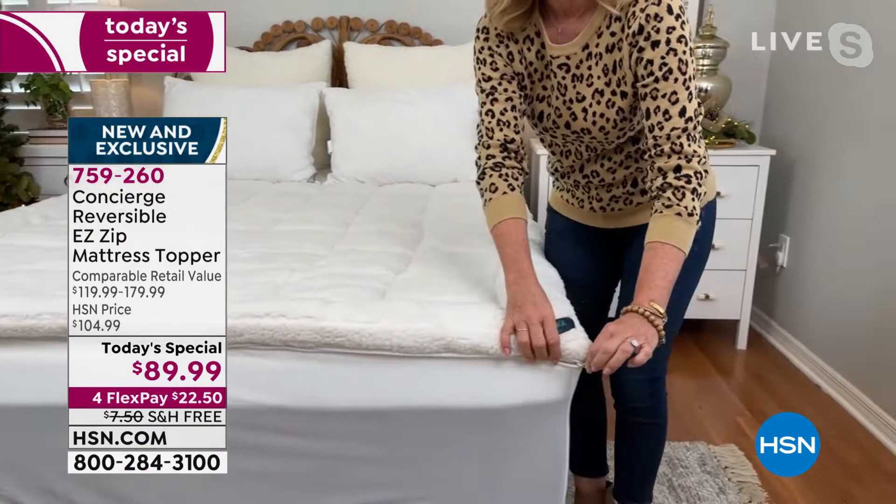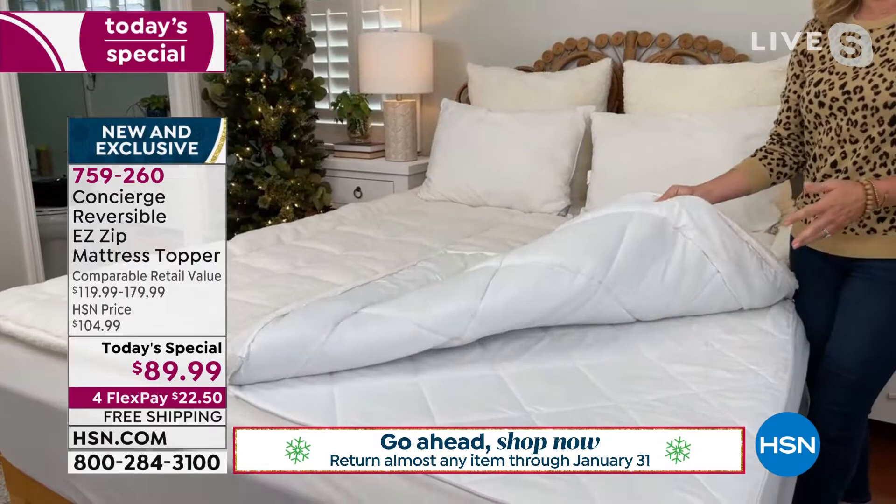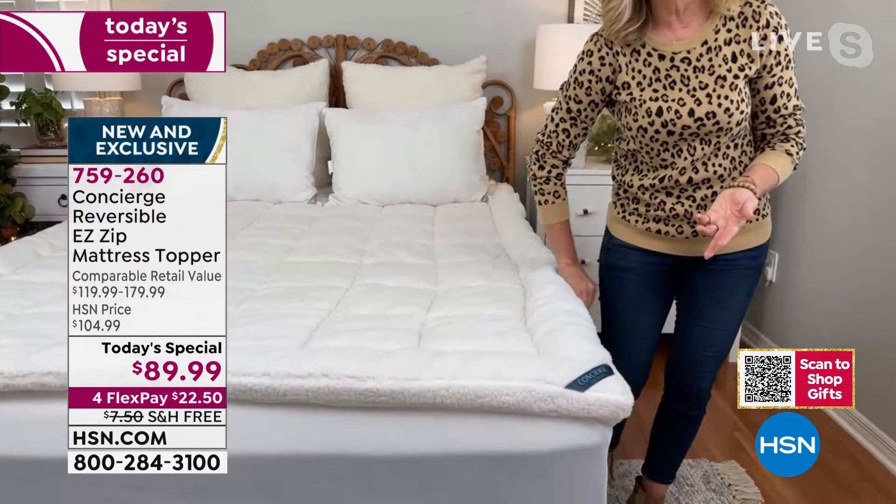And the best of all — we've done a reversible mattress topper before, but this year we added the zipper. People have fallen in love with this feature because when these get so lofty, they become difficult to launder. Now this zipper breaks up all of the loft, so you can zip off the top sherpa portion, throw it in the wash, throw it in the dryer. It's the easiest zipper you've ever used, and it makes everything just easier.